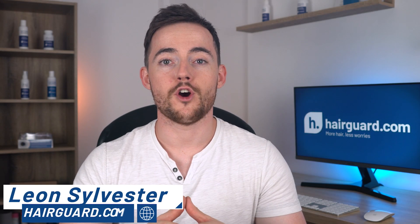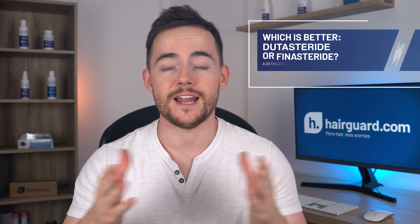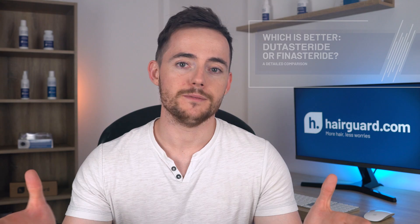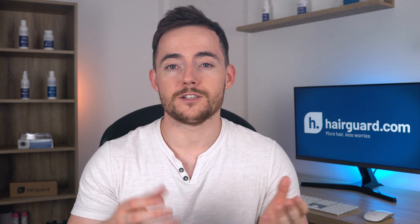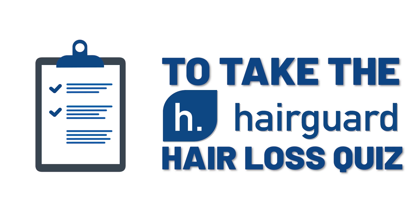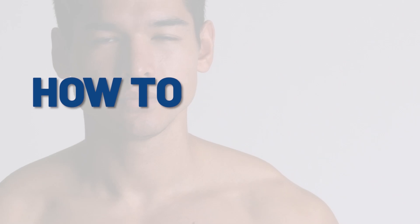Hey guys, Leon here from HairGod.com, where people who are worried about their hair loss go to regrow their hair. Welcome to the HairGod YouTube channel — if you are new here, do consider subscribing. Today we'll be comparing Finasteride to Dutasteride across various domains. And just before we kick things off, if you're watching this because you're personally worried about your own hair loss, don't forget to click the link in the description to take the HairGod Hair Loss Quiz. You'll answer a few short and simple questions about yourself and your hair loss, then you'll receive free, personalized, expert advice on how to regrow healthy hair.